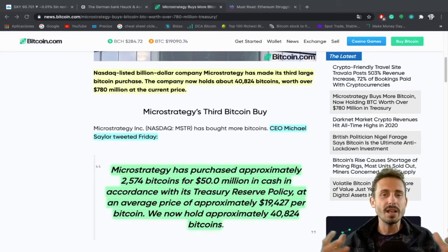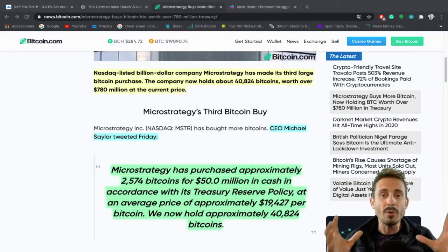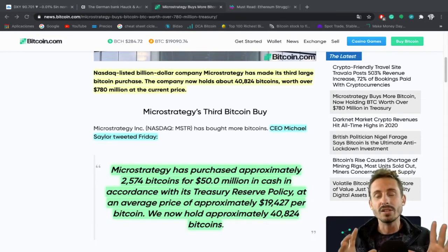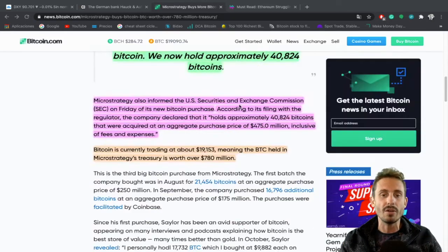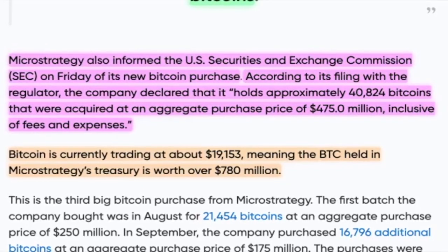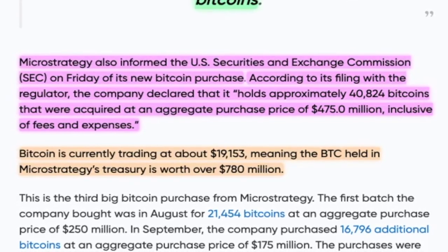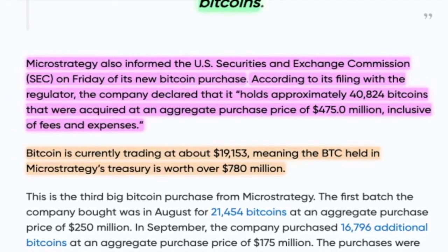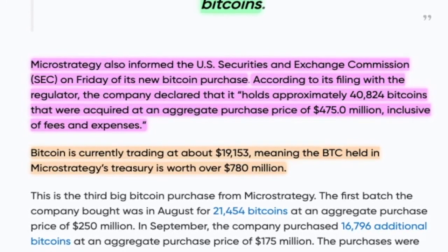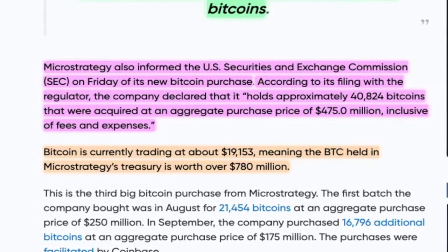In the long term, a lot of people are saying that the Bitcoin price is overhyped and overpriced. But people and institutions are still accumulating. Those who are here for the long term are still buying at current price levels because they know where the Bitcoin price is going. MicroStrategy also informed the US Securities and Exchange Commission on Friday of its new Bitcoin purchase. According to its filing with the regulator, the company declared it holds approximately 40,824 Bitcoin acquired at an aggregate purchase price of 475 million dollars, inclusive of fees and expenses.